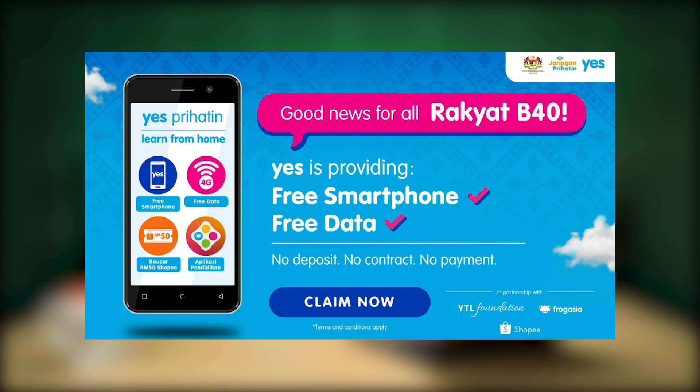To redeem, just sign up online and order your free YES Prihatin SIM and plan. After registration, you can proceed to redeem the subsidy through the YES app and complete the electronic know-your-customer process.